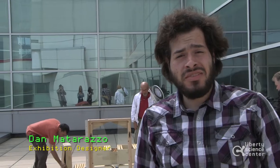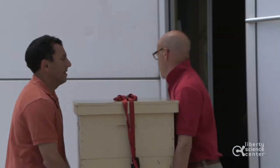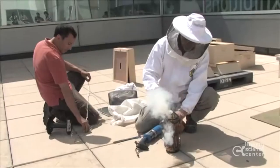Hi, I'm Dan Matarazzo, and I'm an exhibit designer at the Liberty Science Center. Behind us, we're starting with the install of the Honeybees exhibition. We have two colony boxes, two hive boxes outside, and one observation hive inside.